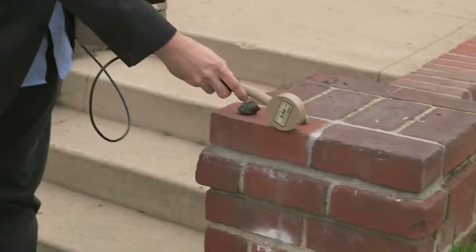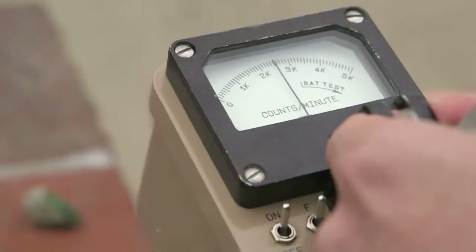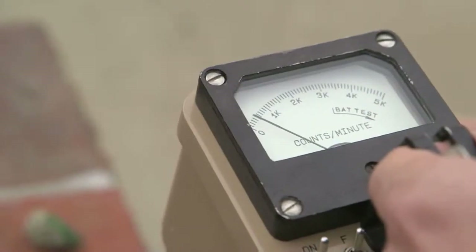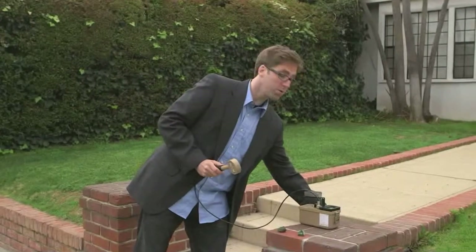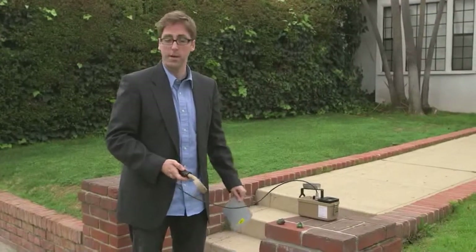Two: distance. The intensity of radiation drops off really dramatically with just a little bit of distance. Right next to the mineral it's up there, but a few inches back the activity drops off by more than half; a few inches farther than that it's down to one-tenth; and out by a couple of feet we're back to background levels. Third is shielding — you can actually put something between you and the radioactive source to shield the gamma rays; the thicker it is, the better.